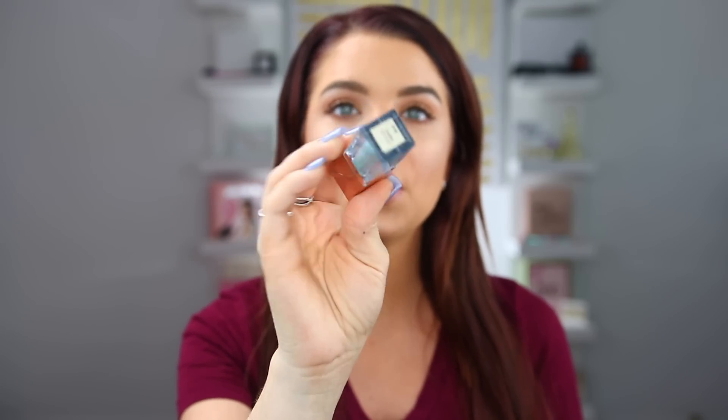The item I first want to talk about is the item that kind of inspired this video. This is one of the Stila Shimmer and Glow Liquid Eyeshadows in Freedom. I wanted this eyeshadow so bad — I went on the hunt for it, went to Ulta, they didn't have it in stock, so I ordered it online. It's just a shimmery liquid eyeshadow, and I wanted this guy so bad.